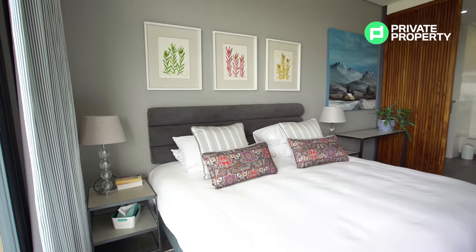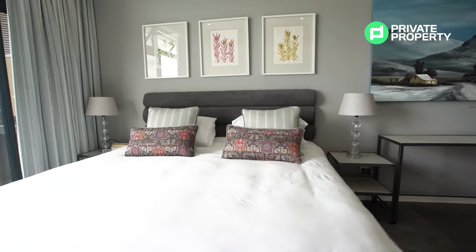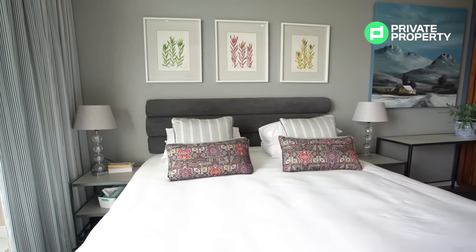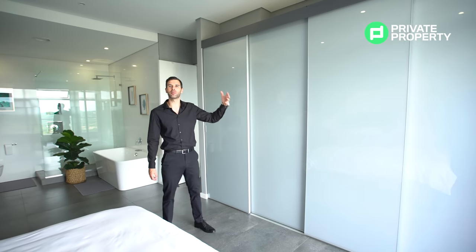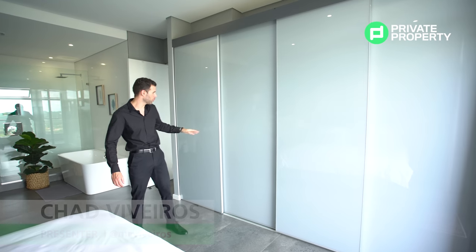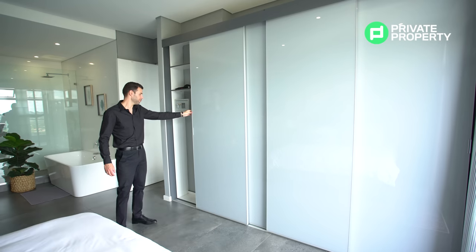Here we are within the master bedroom. The master bedroom has got a lot of space but also a lot of attention to detail throughout the room. The first thing I really like are these cupboards — they've turned a wall that would generally just be a wall of cupboards into a feature wall. These cupboards slide on hinges, both top to bottom, with a safe in one of them.